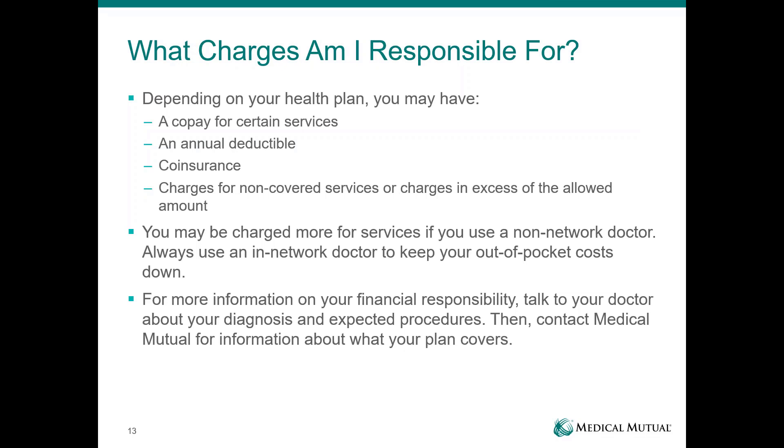What charges are you responsible for? Both plans have an annual deductible and 80% co-insurance. The PPO also has co-pay services. You will also be responsible for any non-covered services not paid by insurance, and those do not go towards your deductible or out-of-pocket for either plan. You may also be charged more for services if you use a non-networked doctor — they can balance bill you the difference between what they charge and what Medical Mutual would pay, and that does not accumulate towards deductibles or out-of-pocket maximums.